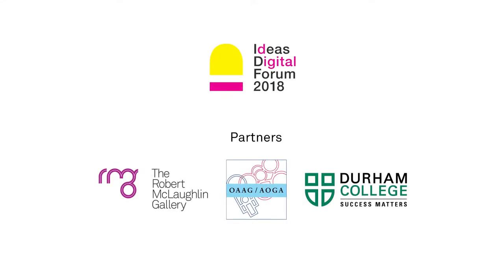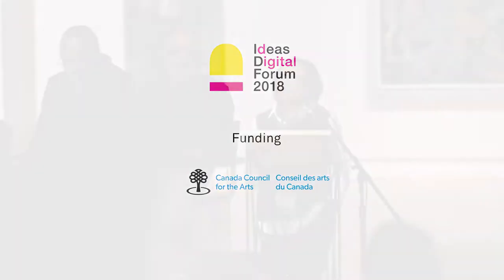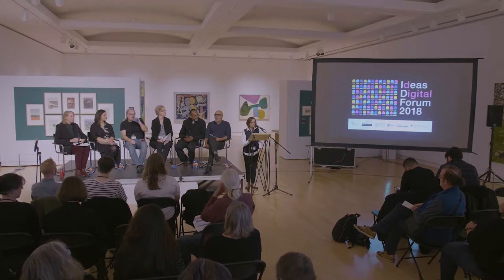Hi everyone. I hope you had a great lunch. Now we're going to begin with the art making panel and I'm going to introduce Nell Tanhaf. I met Nell many years ago when I was the director at the Western Front, and she had an exhibition there. Over the years we've been colleagues in many different capacities, working on projects together. Nell has been part of our community and fabric for a long time.